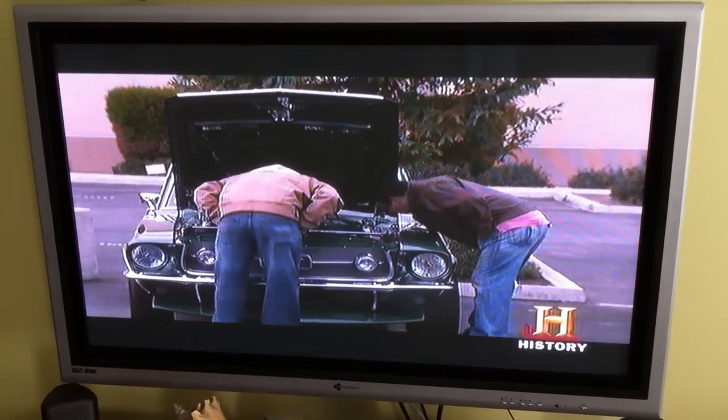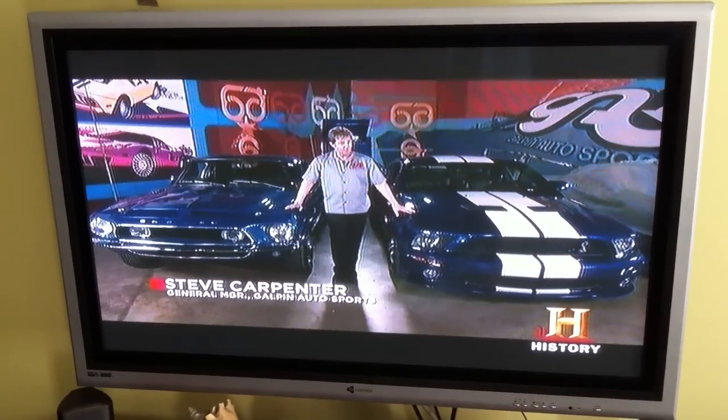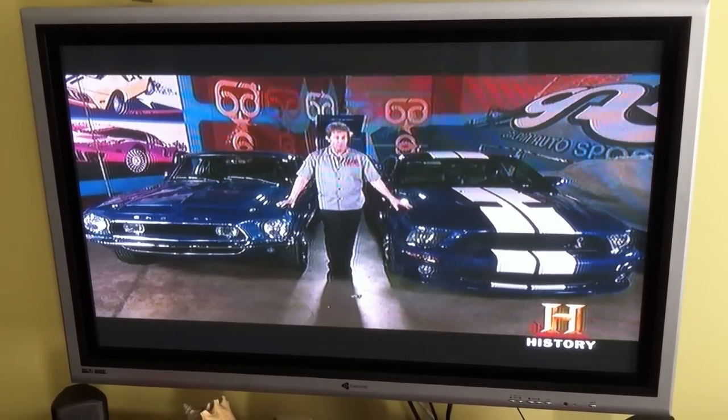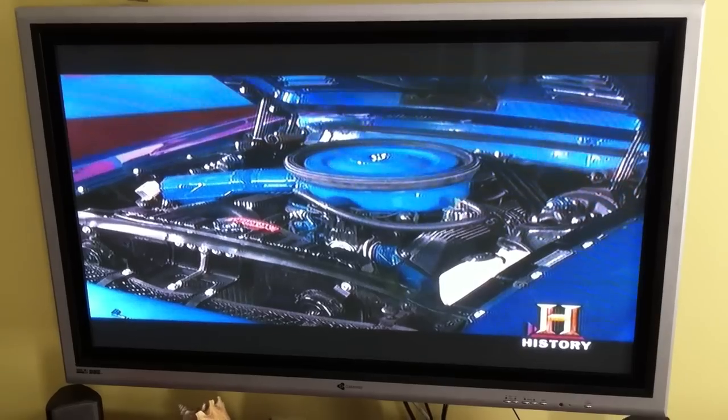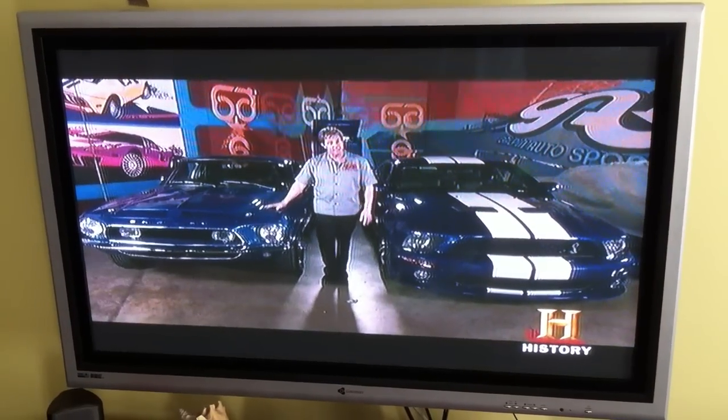But underneath the hoods of their retro babies is an outdated technology. What we have here today is two Shelbys — a 1968 KR 500 and a 2009 GT 500. We are going to show you the difference in technology from yesterday to today, starting with this '68 KR right here.